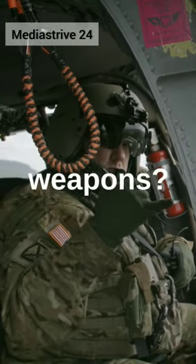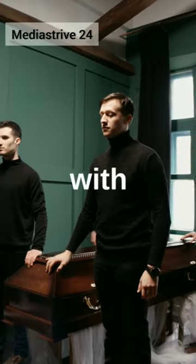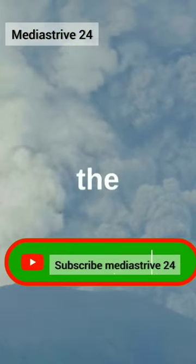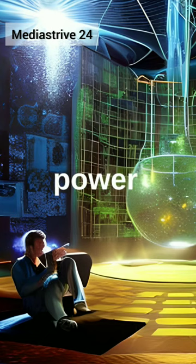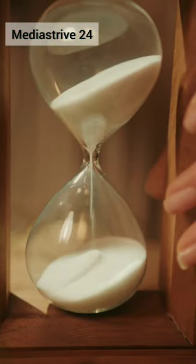Do you know about the function of nuclear weapons? If not, then let's start your journey with us. Nuclear weapons are some of the most destructive weapons ever created. They work by harnessing the power of nuclear reactions to release a tremendous amount of energy in a very short amount of time.